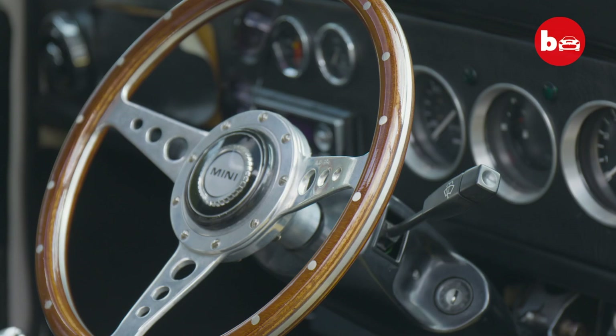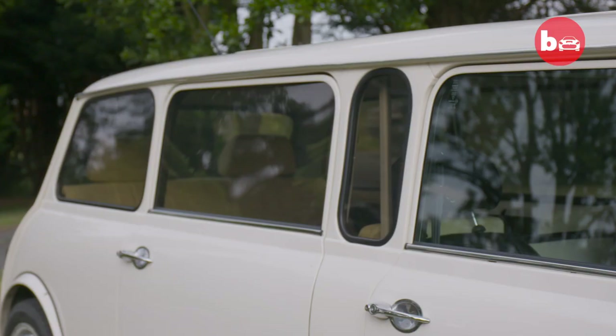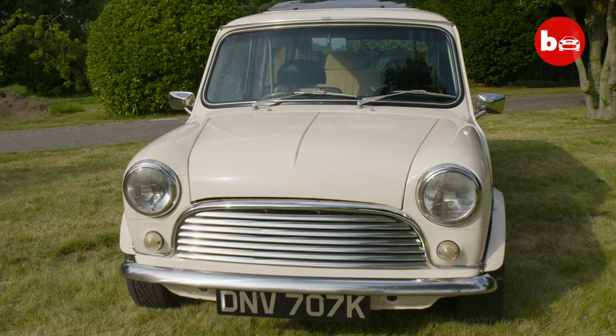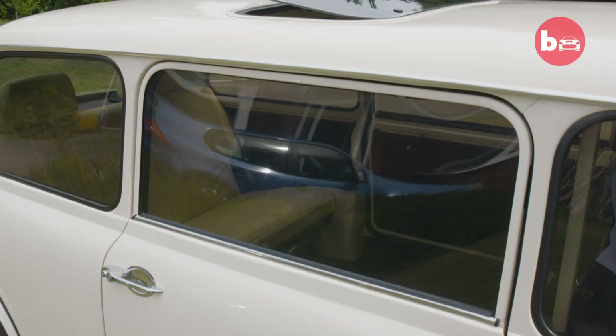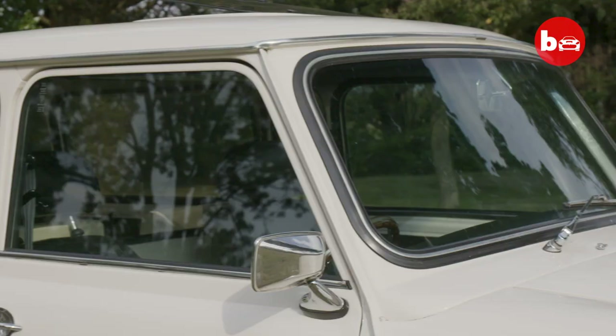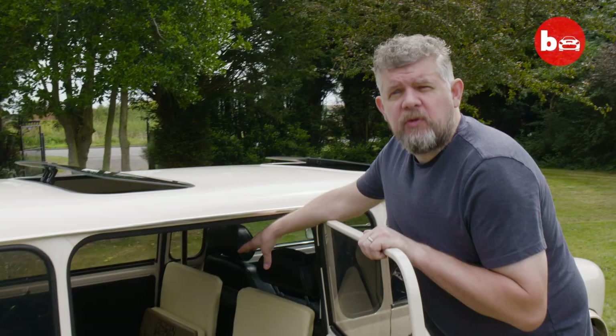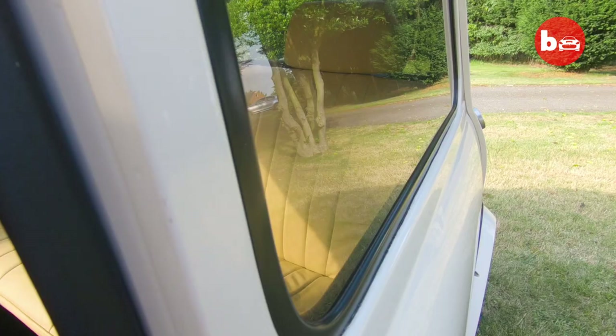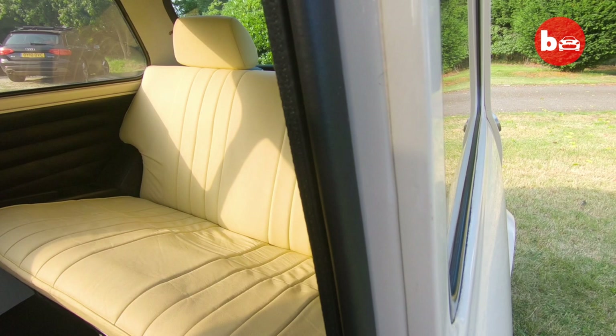For me the word limo conjures up images of luxury, which isn't really what you get when you own a mini. But Chris has managed to create a vehicle where the words mini and limo come together. This is the mini limo. You'll see that we have an extra door — this door is exactly the same size as this one. Inside we've got two rear-facing seats; these were donated from a Land Rover Discovery — the seats out the back that fold down. The rear seat has actually been extended by four inches to make it four inches deeper.